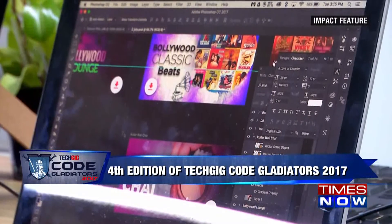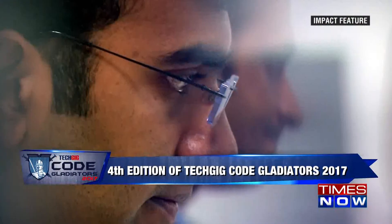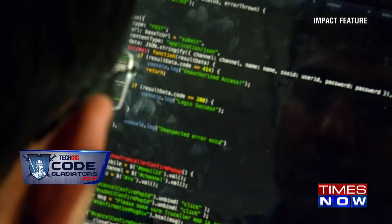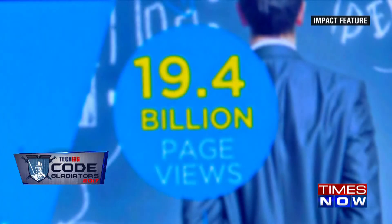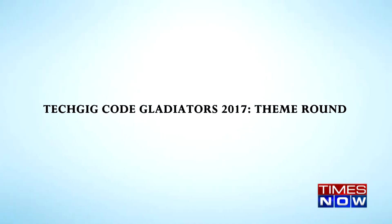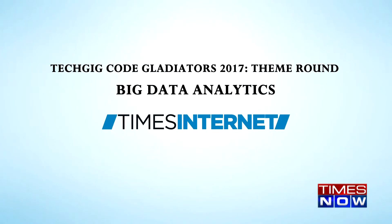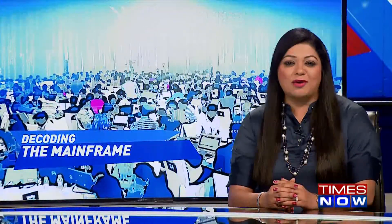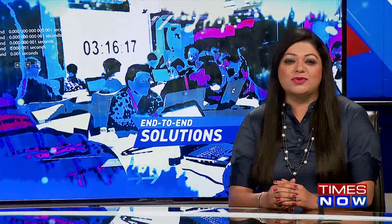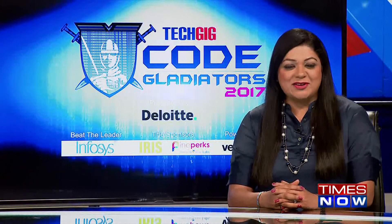With a global footprint, Times Internet Limited is striving to make a mark in the big data analytics domain, and their association with Tech Gig Code Gladiators has only helped them move closer to their goal. That's all we have in this week's episode. Next week we showcase some more exciting theme round challenges given to participants at the Tech Gig Code Gladiators 2017 contest. Thank you and goodbye.